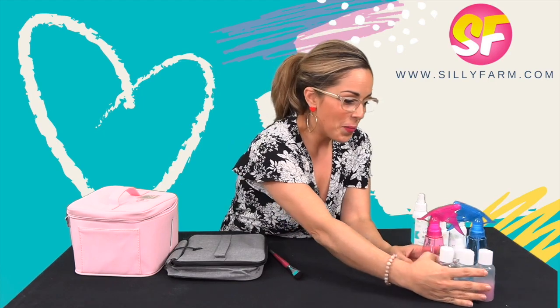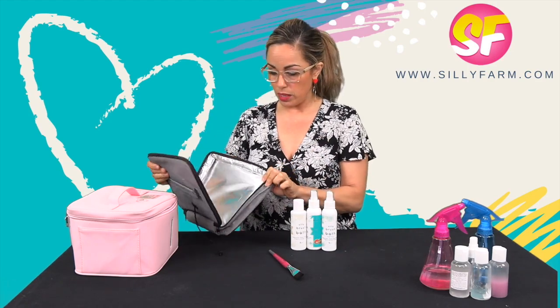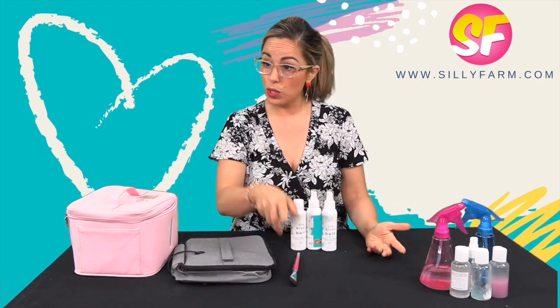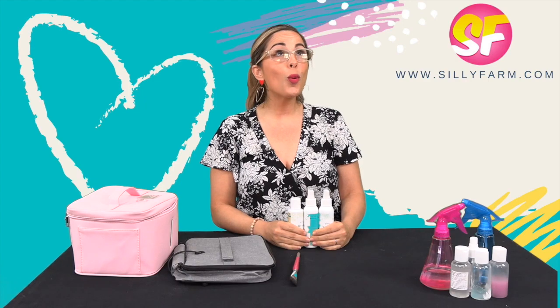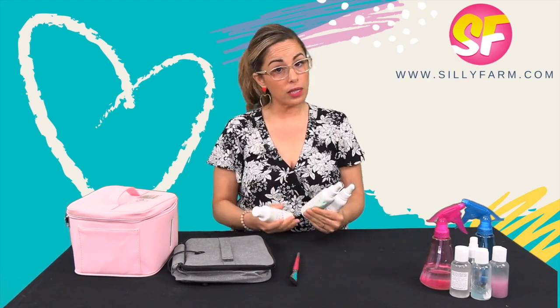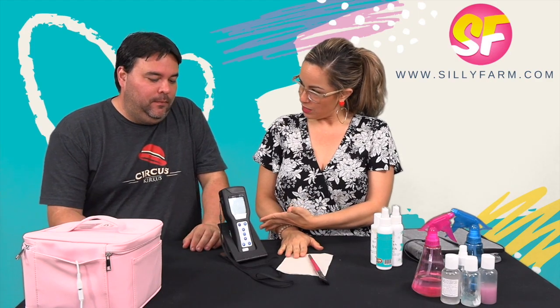The real reason I wanted to make this video is to show you a live test using the ATP machine — the germ machine. I'm going to show you what got me super excited about how effective Brush Bath is. John's fancy machine tests the amount of germs and microorganisms on a surface, which is important because it lets me get you results fast.